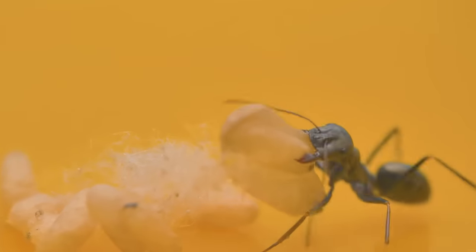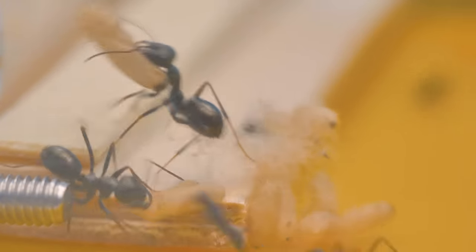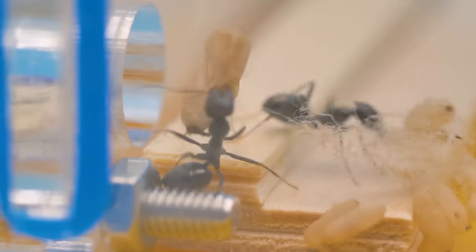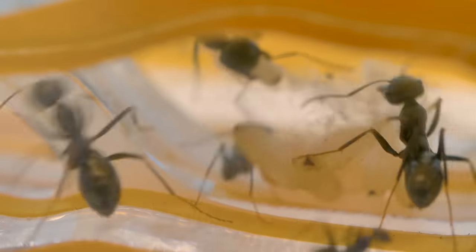Look, it's lifting something! Ants can carry weights 5,000 times heavier than their own weight — can you imagine that? Our ants are called runners because they are incredibly fast! They run faster than any other species of ant because they can lift their abdomen in a special way!